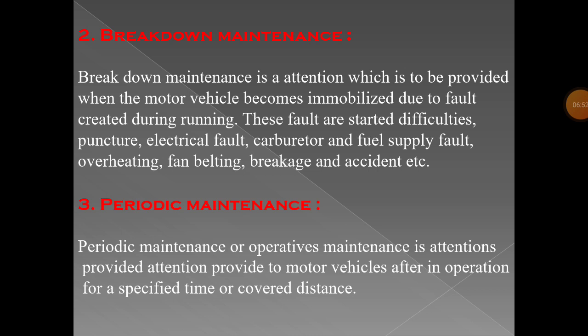The faults that cause breakdown include starting difficulties, punctures, electrical faults, carburetor and fuel supply faults, overheating, fan belt breakage, and accidents.